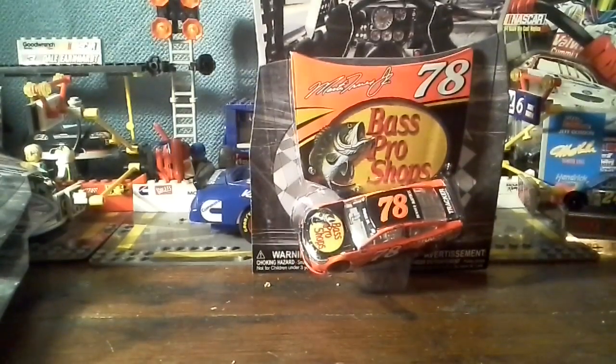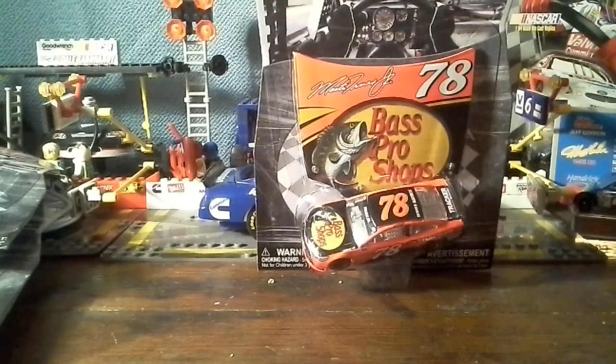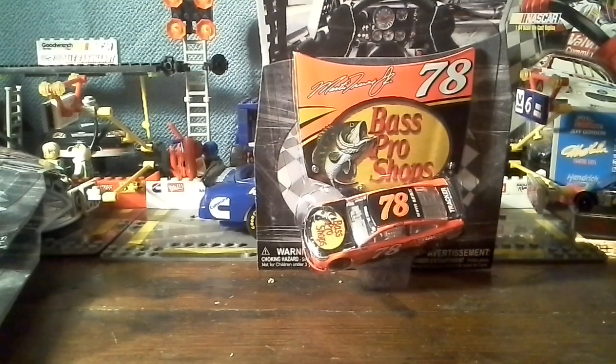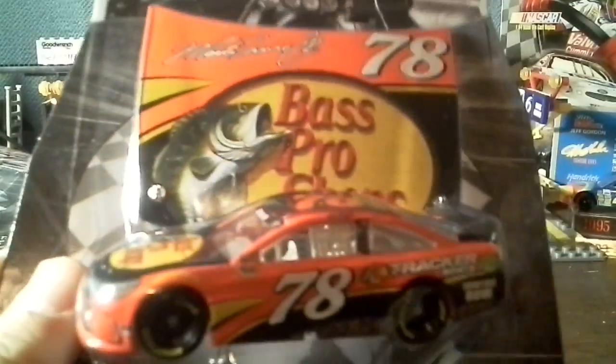Now time to review the coolest car in the world — Martin Truex Jr.'s Bass Pro Shops Daytona 500 almost-winning car, the closest finish in his career. Bass Pro Shops Toyota Camry 2016 Bass Pro Shops. This is a freaking awesome car — I love it. This is just so cool and I'll go more about it once I open it up.